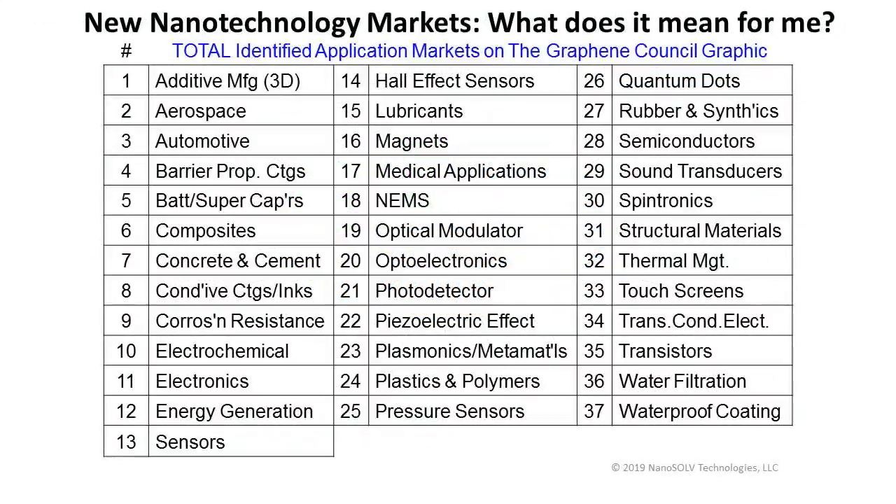The 37 graphene application markets include: additive manufacturing (3D printing), aerospace, automotive, barrier property coatings, battery and supercapacitors, composites, concrete and cement, conductive coatings and inks, corrosion resistance, electrochemical, electronics, energy generation, sensors, hall effect sensors, lubricants, magnets, medical applications, NEMs, optical modulators, optical electronics, photo detectors, piezoelectric effects, plasmonics, metamaterials, plastics and polymers, pressure sensors, quantum dots, rubber and synthetics, semiconductors, sound transducers, spintronics, structural materials, thermal management, touch screens, transparent conductive electronics, transistors, water filtration, and waterproof coatings.